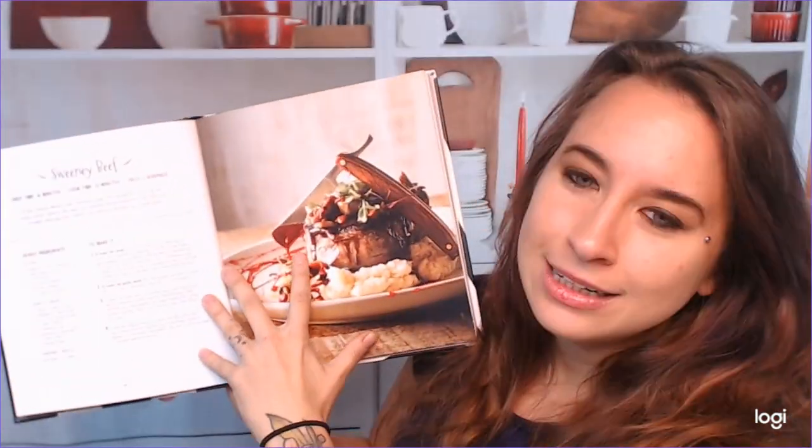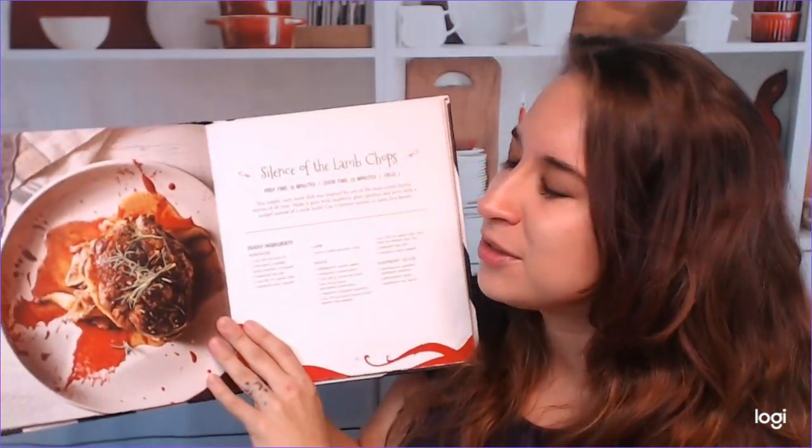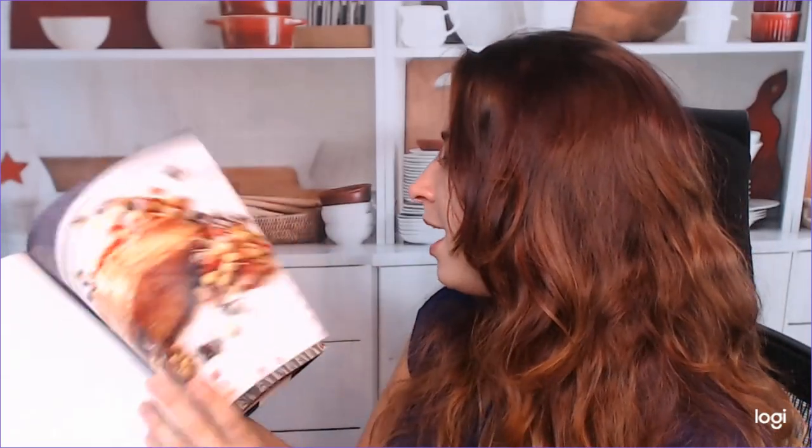So some of the bigger recipes, main entrees: Edward Burger Hands. This is really fun. I like the scissor ideas — that's actually quite clever. It doesn't even have to be an Edward Scissorhands reference necessarily. We have a Sweeney Beef, and I'm sorry, Johnny Depp. And then Silence of the Lamb Chops — oh my goodness. This whole book is just cracking me up. I love it. There's actually quite a bit of main entrees in here. I'm very surprised, but they are more burger and hot dog kind of oriented things, but they're different. I have not seen recipes like this before when trying to find Halloween stuff, even online. So that's really nice that it's very different.